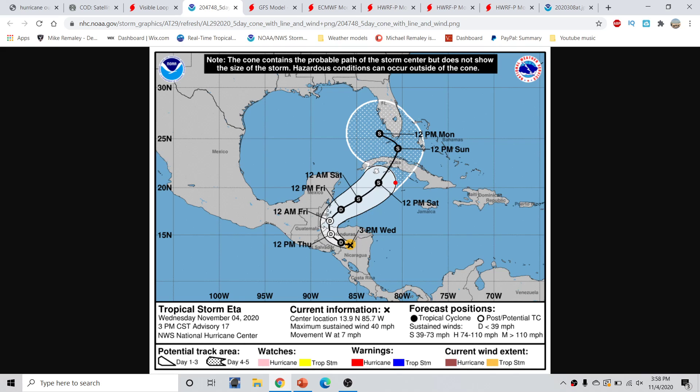Eventually, this is going to bring impacts to portions of the Cayman Islands, the Isle of Youth, and also Cuba. Florida is now in for some impacts as well. The main impacts right now are going to be from gusty winds and heavy rainfall, creating flash flooding concerns, especially over Cuba and Florida. This is going to have to be monitored very carefully over the next couple of days.